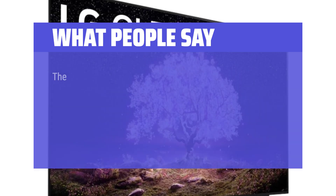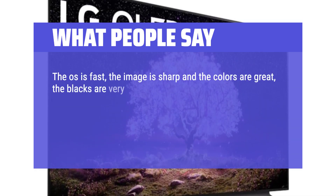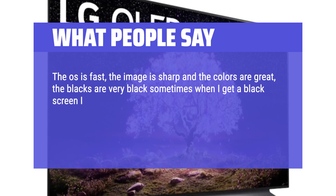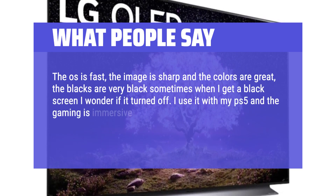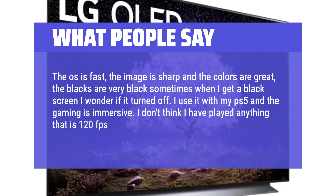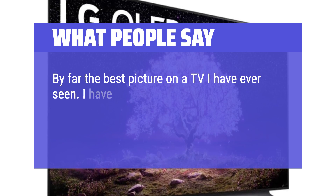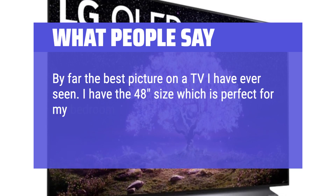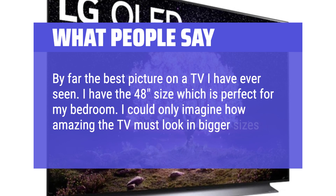What people say: The OS is fast, the image is sharp, and the colors are great — the blacks are very black; sometimes when I get a black screen I wonder if it turned off. I use it with my PS5 and the gaming is immersive. I don't think I've played anything at 120 frames per second but it's cool that it's possible. By far the best picture on a TV I have ever seen. I have the 48-inch size which is perfect for my bedroom — I could only imagine how amazing the TV must look in bigger sizes.